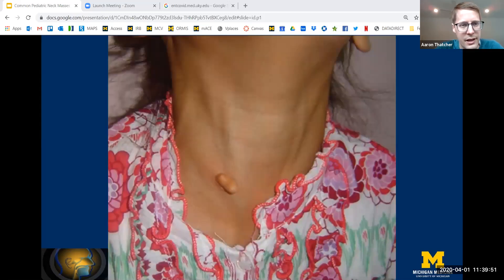It's worth mentioning another branchial arch anomaly — a chondrocutaneous remnant that can occur anywhere from the clavicle all the way up to the tragus of the ear. Closer to the ear, they can be called accessory tragus. These generally consist of skin and cartilage but typically don't have any deep extent. Once you're convinced there's no deep extent, treatment is just simple excision for cosmetic effects.